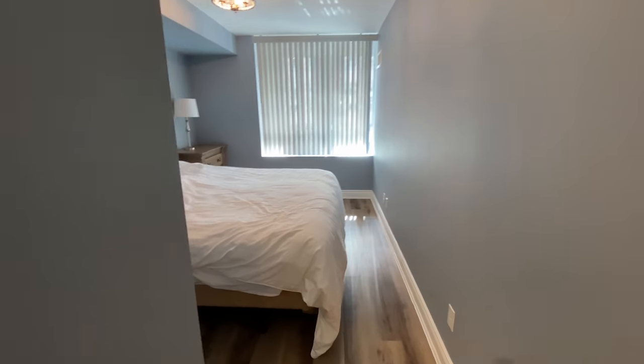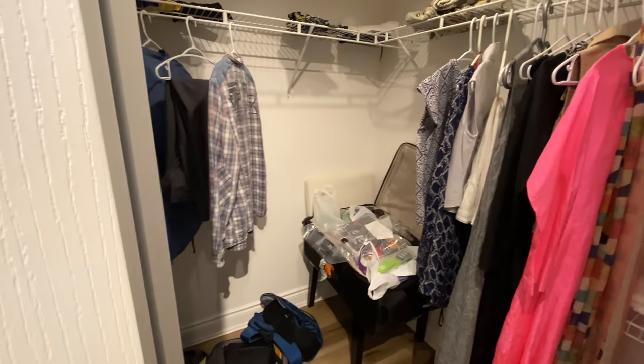Master bedroom — very nice. The bedding is a huge plus. Super comfy, nice sheets, king-sized bed — that's been great. Another plus: a sizable closet here in the master bedroom. So what does an Airbnb like this in Toronto cost?